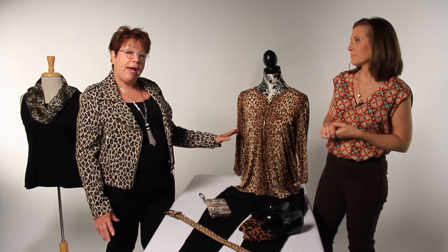Animal prints is listed as a trend this fall, but I look at it as a classic. I think animal prints never go out of style. There's so much you can do with them — you can wear them with black, but you can also wear them with white, or with brown depending on what the pattern is.